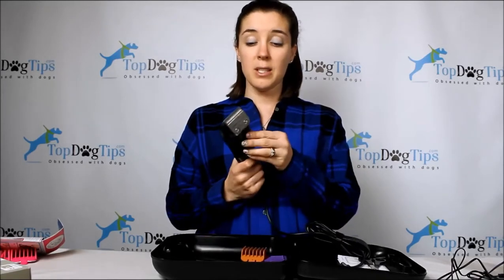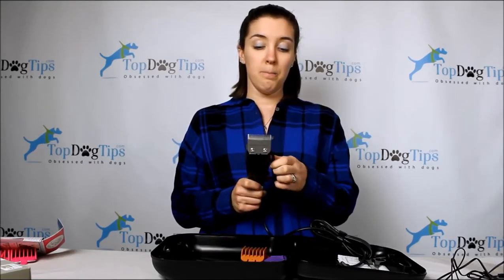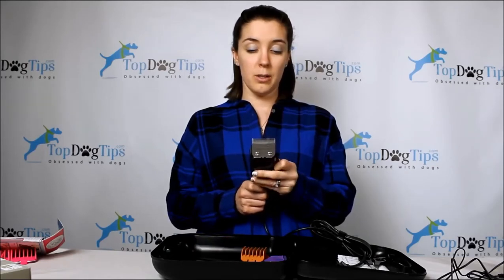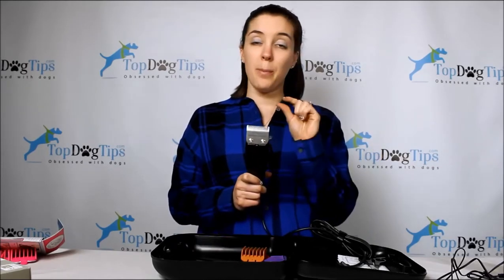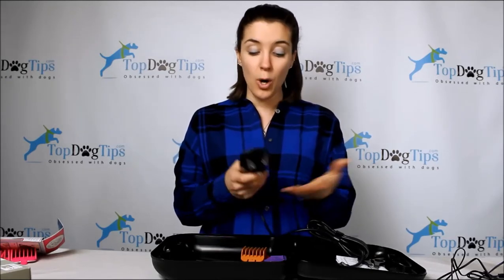These are corded, which is a huge difference in price — dealing with the cord is an inconvenience. They come with a cord wrap to keep it tidy when not in use. The blades are adjustable, but with cheaper clippers you just get a slide adjuster. With the Andis you get the precision of exact numbered settings, but you don't get that with the Wahl.